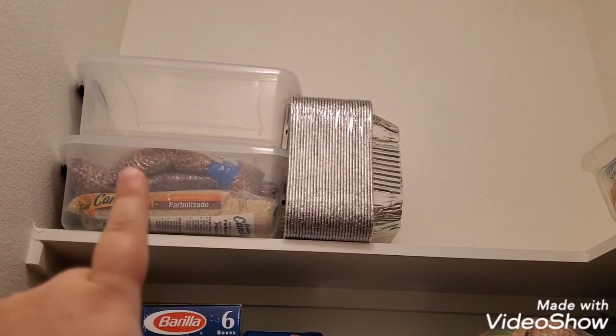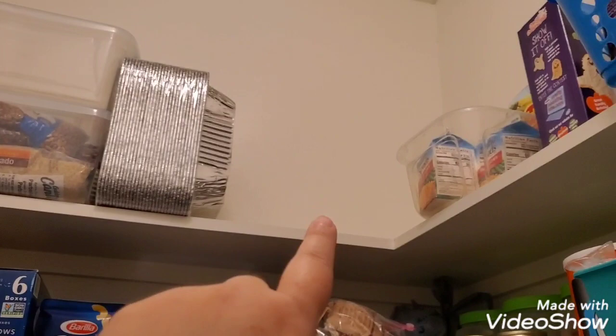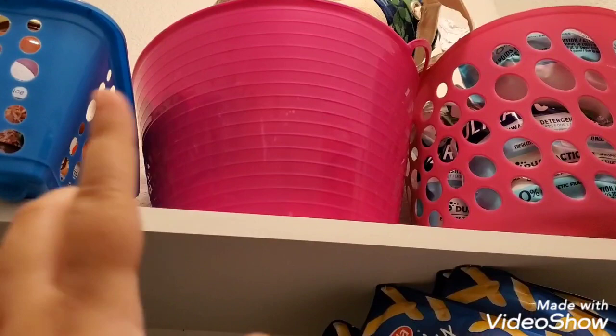That top area is my long-term storage — rice and a million different kinds of beans. I plan on filling that one up too. I do have an empty space but it's just hard for me to get up there. That is potatoes, that is Rice Krispies for Halloween, and here is tomato sauces.